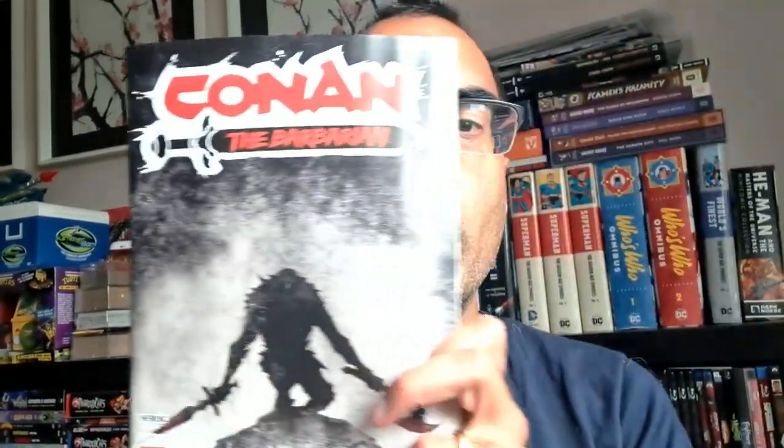Let's talk about Conan the Barbarian issue 12 from Titan Comics. This is the newer series that they've been putting out and it's been awesome so far. I really enjoy this. I love the art and the action and all the sword and sorcery sensibilities.